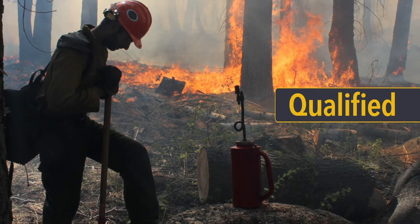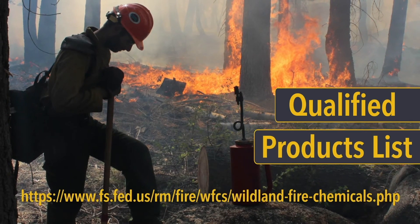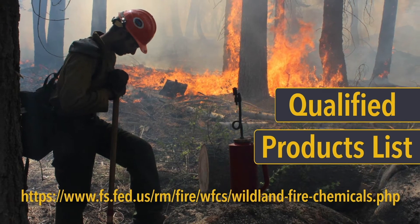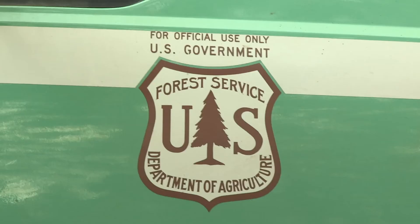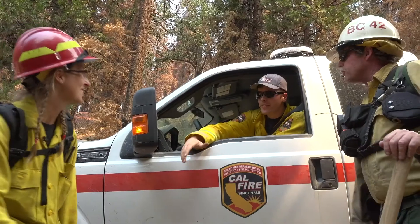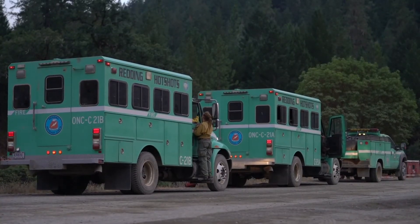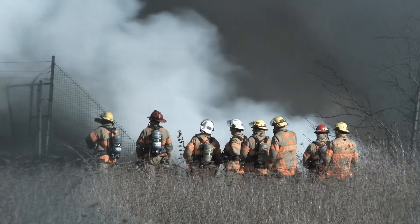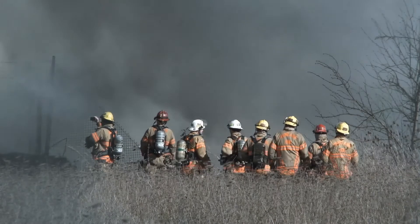Only when all of these criteria are met can a fire chemical be listed on the qualified products list. And only chemicals on the list can be purchased by U.S. federal and most state wildland management agencies, including the U.S. Forest Service. The qualified products list is also recognized by many other firefighting agencies around the world.